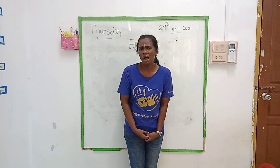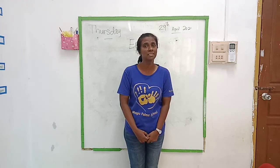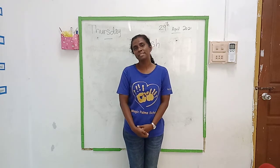So what are you all doing today? Coloring? Doing your revision? Helping your mom? Whatever it is, be safe always. Alright children.